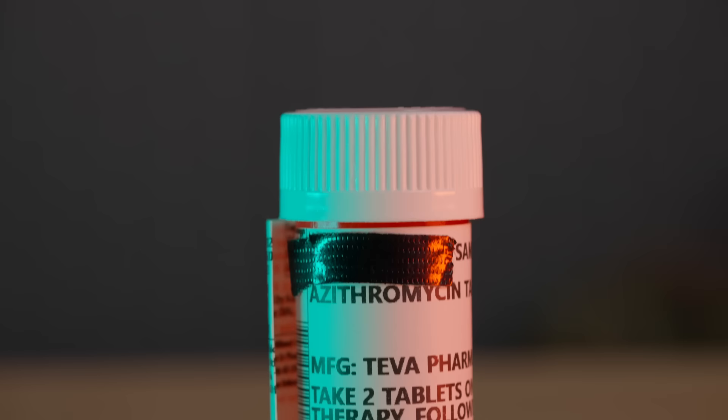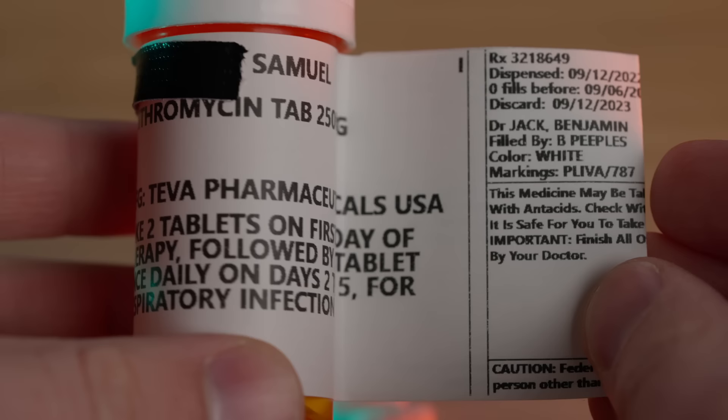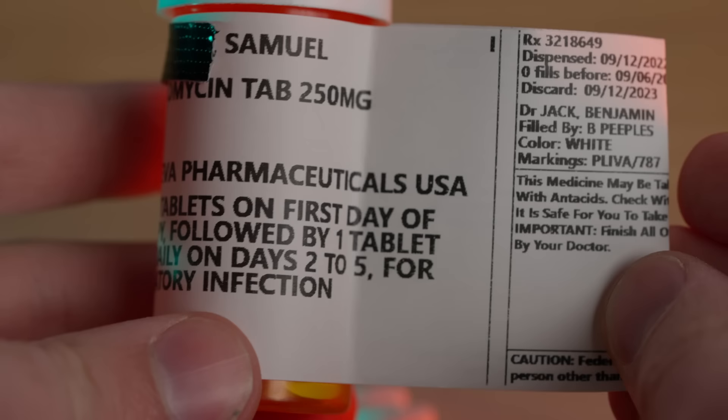Down here we have azithromycin — another antibiotic. Azithromycin is usually used in place of penicillin medications when someone has a penicillin allergy, and is used to treat respiratory infections such as pneumonia, abdominal infections, ear infections, and strep throat. I will say this is oftentimes inappropriately prescribed for people with upper respiratory viruses, because providers reach for it for potential pneumonia instead of really digging into the diagnosis. So this is unfortunately a medication of abuse.